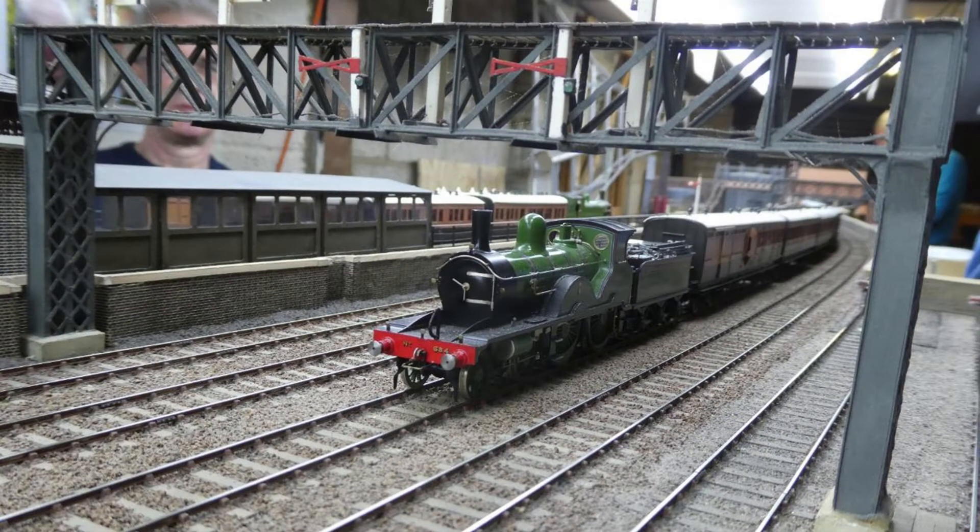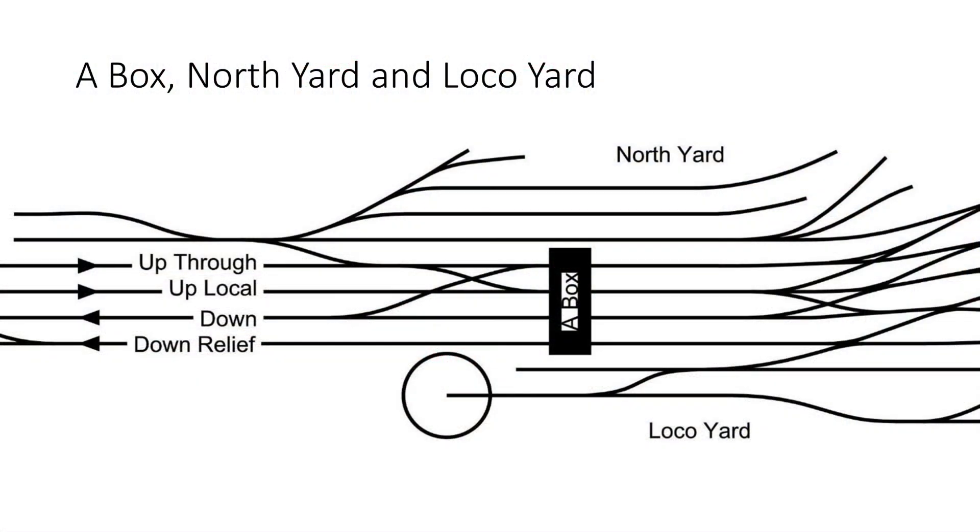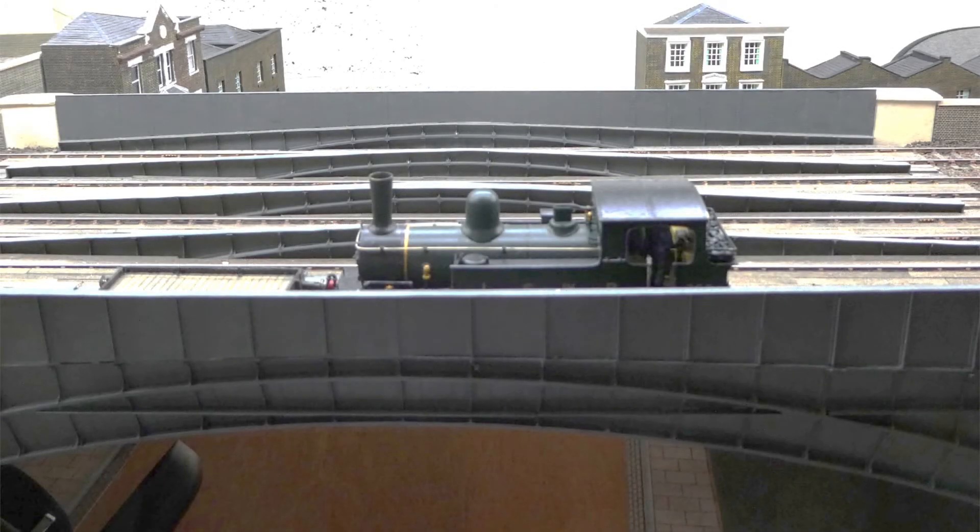Adjacent to the Necropolis building we have the Signal Bridge. The equivalent of this bridge at Waterloo is one of the longest serving items of infrastructure there, and it is still there. Moving along the layout, we come to A-Box, North Yard and Loco Yard. The North Yard has a direct connection to Line 7, as well as a connection to the up-through shown in the middle of this track plan. The Loco Yard has the capacity to accommodate seven locos, and several more arriving or awaiting departure. There is often a Loco Coal train occupying one line in the yard.